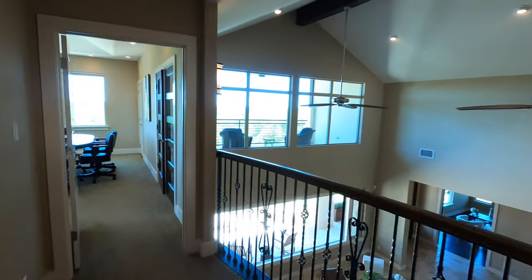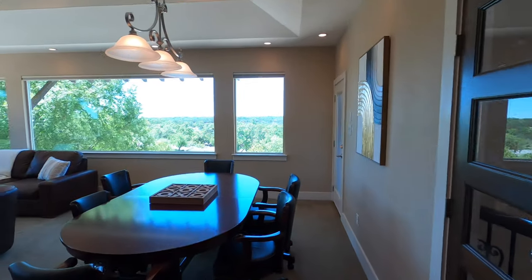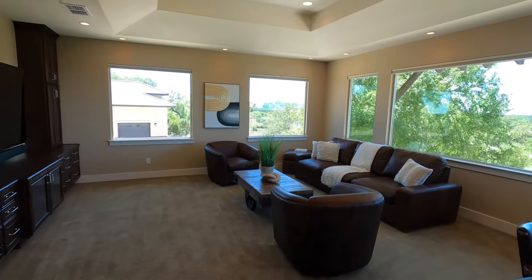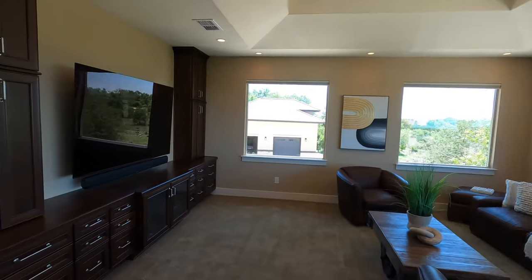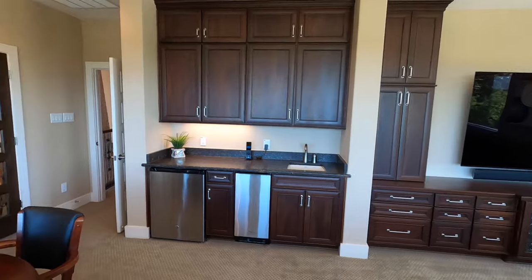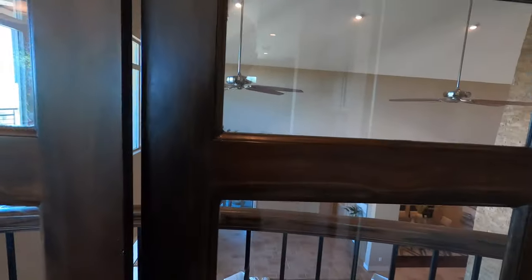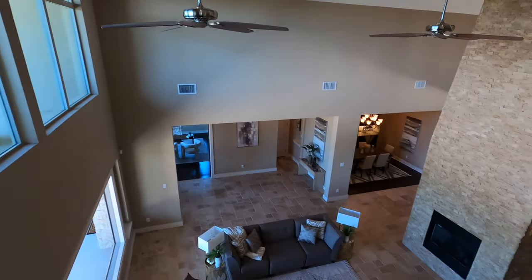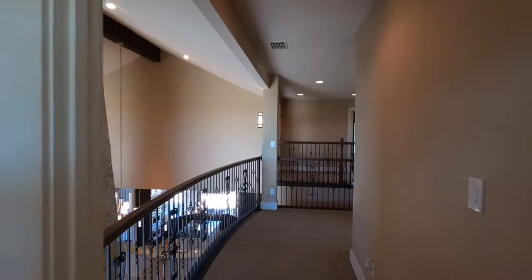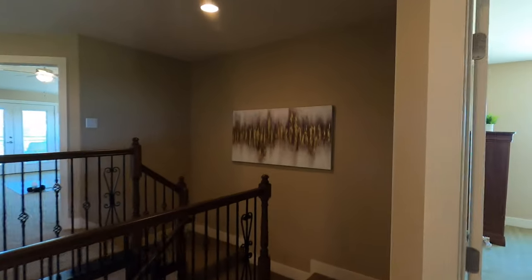I want to show off this entertainment space up here. If you like playing poker or entertaining folks, this is an amazing setup — another big room with a place for a giant TV, lots of cabinets, a wet bar, and a refrigerator. I love the fact that they even have a little space where you can open the door and wave down to everybody below. Let's go check out the other side and then we'll wrap this video up.